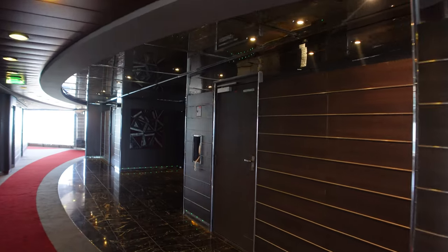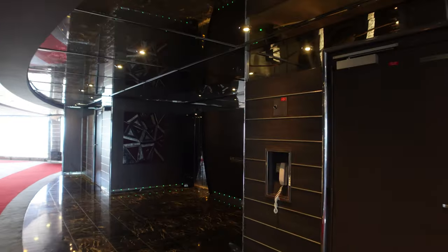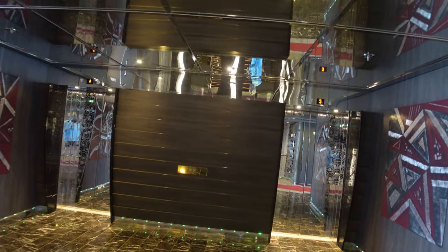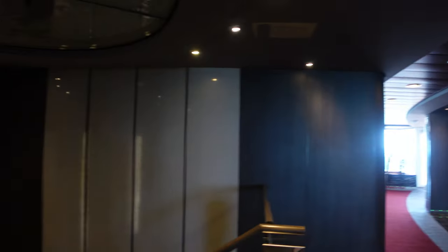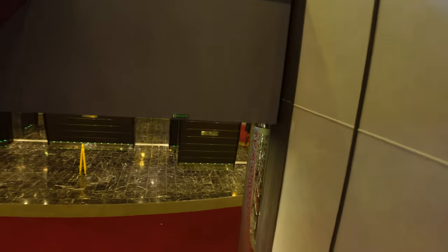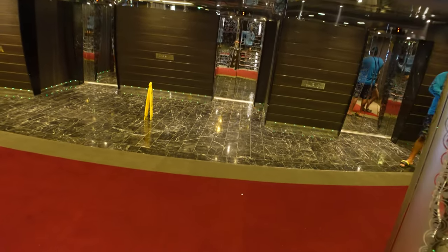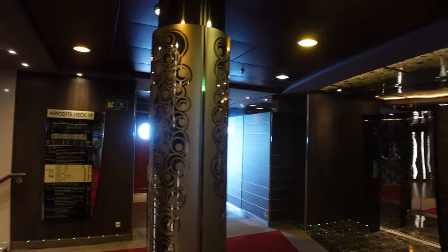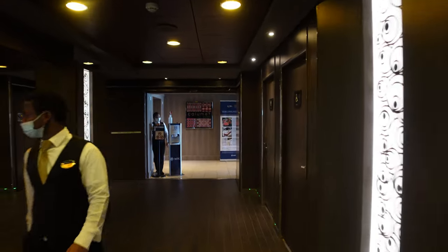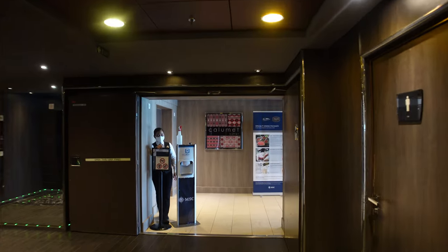Coming up to the elevator section — one thing I'll say about the MSC ship is elevators are spread in all sorts of random places. I'm on deck 15 and want to walk down to deck 14 where the buffet is. Their elevators are just about everywhere, so if you turn a corner, be on the lookout. It's not like other ships with solid elevator banks — here they're all over the place. I'm going to show you their Colombette buffet from the inside.